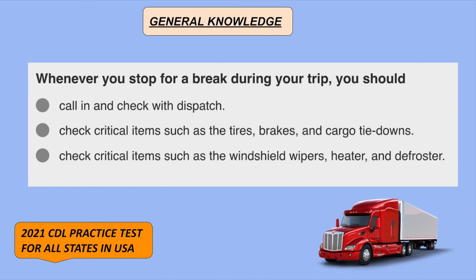Whenever you stop for a break during your trip, you should check critical items such as tires, brakes, and cargo tie-downs.